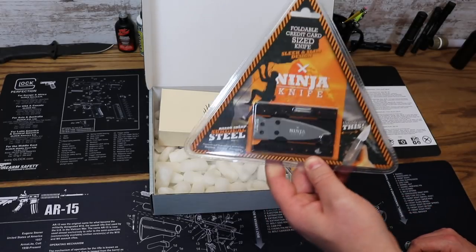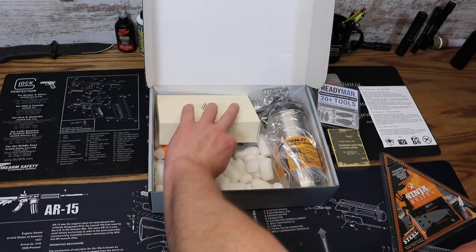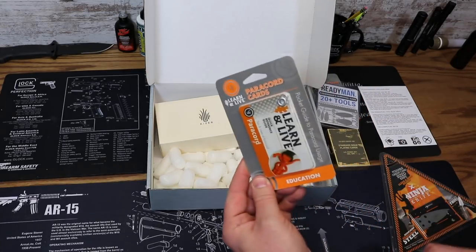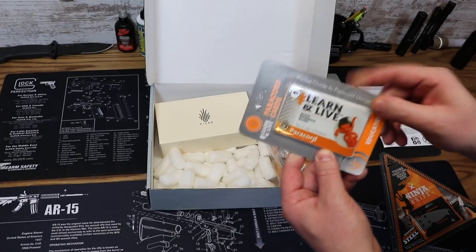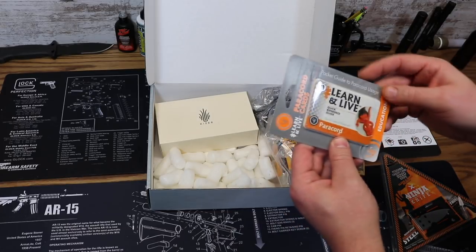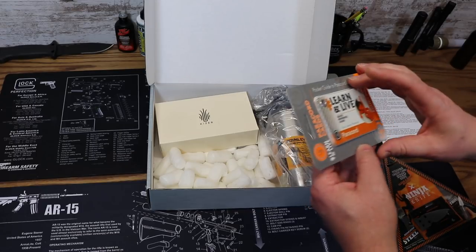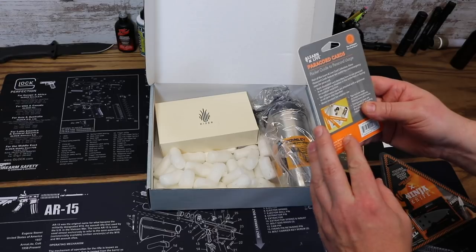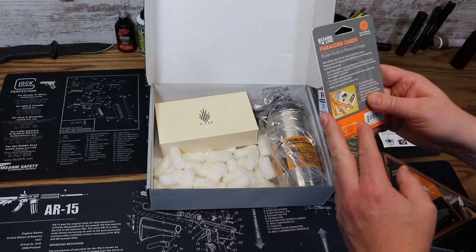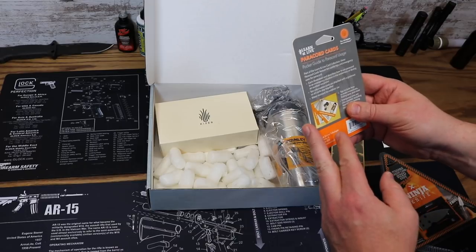Next up we have some more quick reference cards — the paracord kit from UST, similar to the animal tracking cards. It's a pocket guide to paracord usage with illustrated cards describing how to use paracord in emergency situations in the wilderness. Ten informative cards are attached with a grommet so they stay together, and they're water resistant for outdoor use.